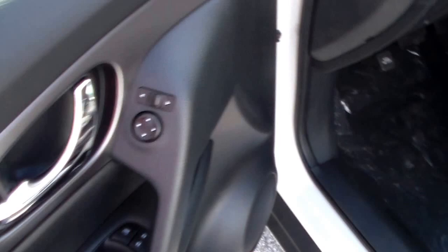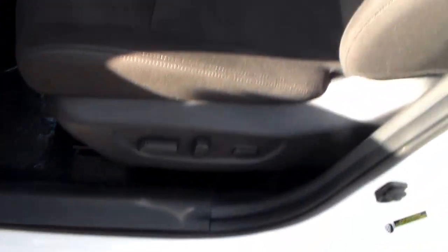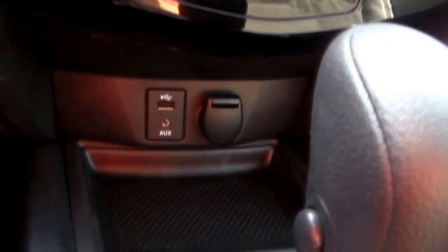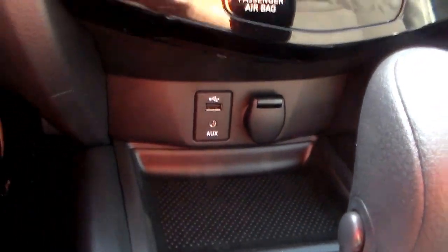Down here you got your power windows and power mirrors, and also an eight way power driver seat. Notice this premium cloth interior. Down here you got your leather wrap gear shift knob, along with a USB and auxiliary port and a 12 volt accessory outlet.